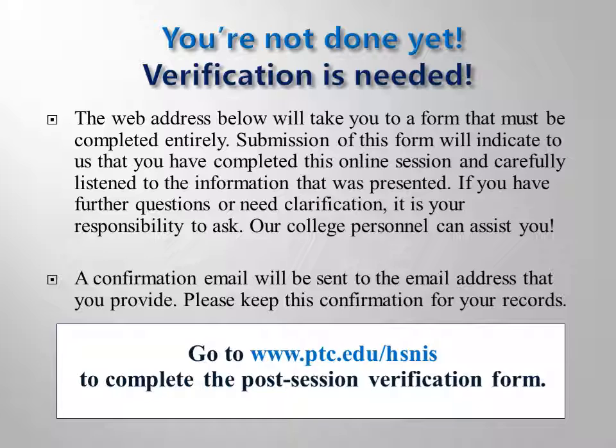You must complete the post-test verification form to get credit for completing this session and to be cleared for registration. Go to www.ptc.edu/hsnis to complete and submit the questionnaire and verification form. Be sure to visit the Health Science and Nursing Resources webpage on Piedmont Technical College's website often, as program requirements and procedures may change periodically.